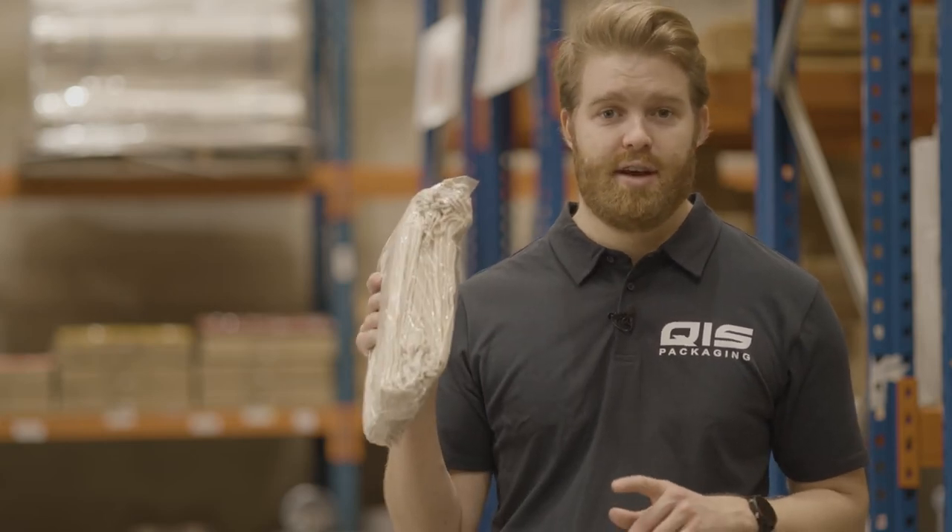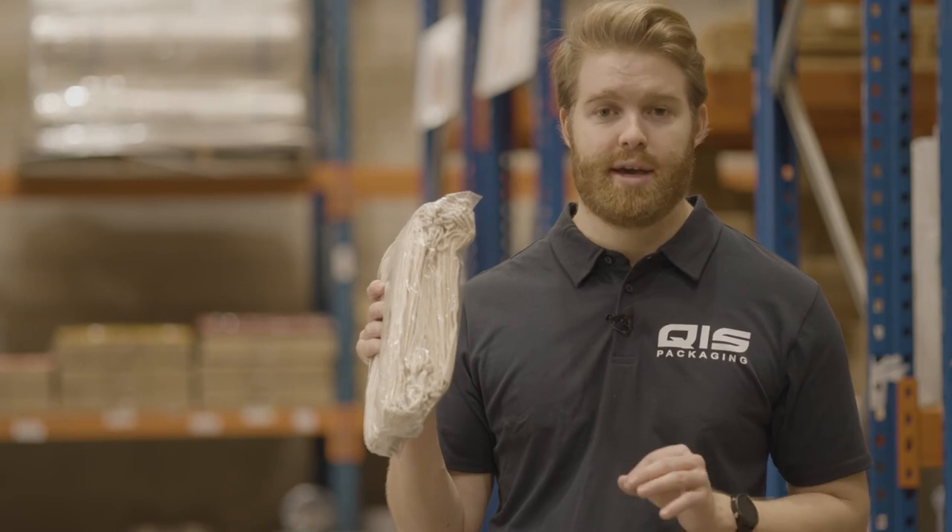Now for the real difference — the price. At QIS we sell these bags in packs of 50 and they'll cost a dollar and eight cents per bag, whereas at Kmart they'll cost you a dollar and 66 cents per bag. The reason QIS can offer these at such great prices is because we import them by the container load, meaning we cut out the middleman and offer them directly to you, our customers.